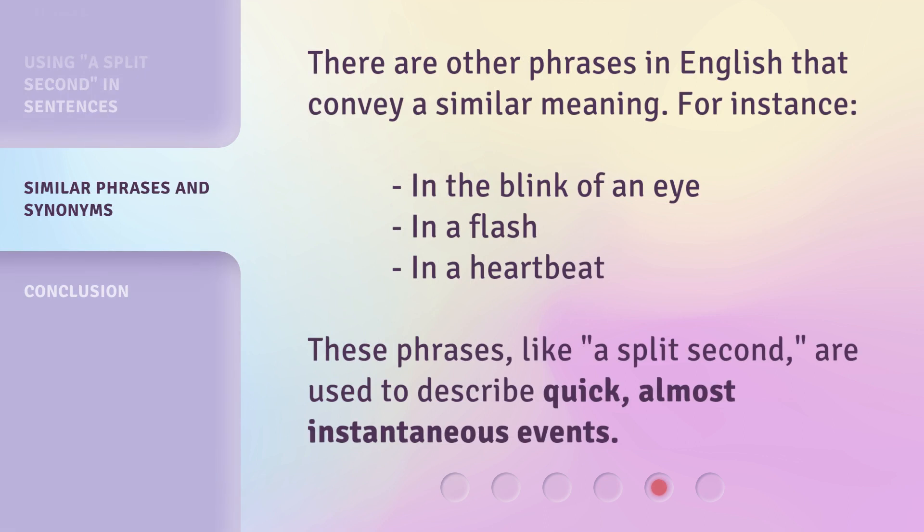There are other phrases in English that convey a similar meaning. For instance: in the blink of an eye, in a flash, in a heartbeat. These phrases, like 'a split second,' are used to describe quick, almost instantaneous events.